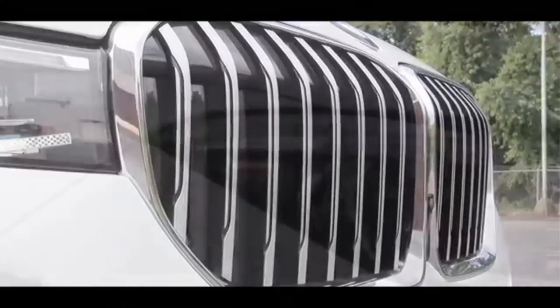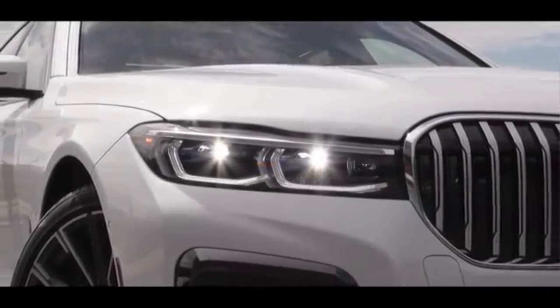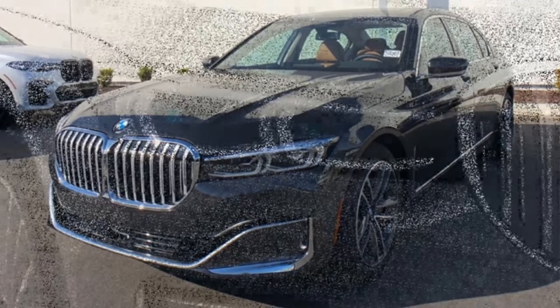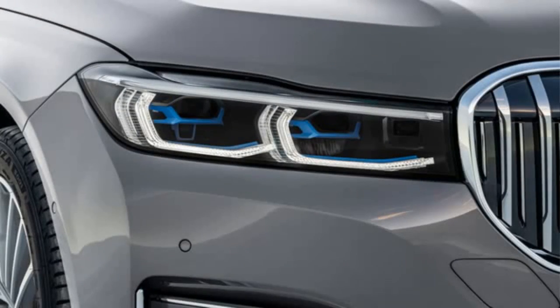The hybrid was also modified. The BMW 7 is now powered by a regular V6 combined with an electric motor, with a total system output of 394 horsepower and 600 newton-meters. On electricity alone, it can travel between 54 and 58 kilometers.